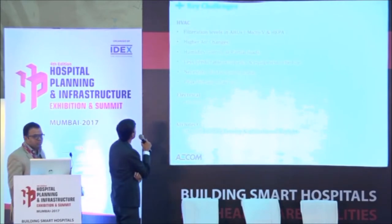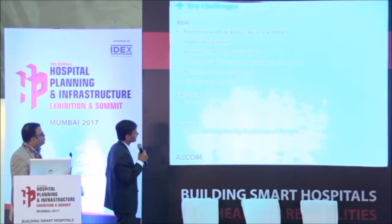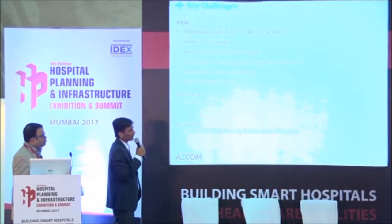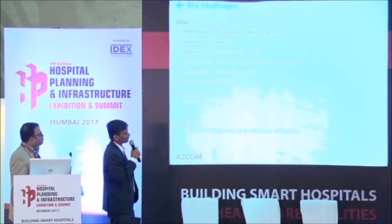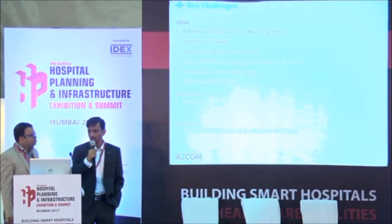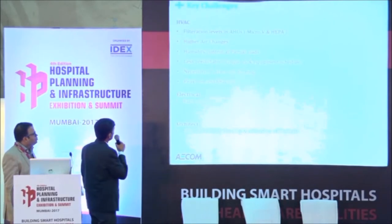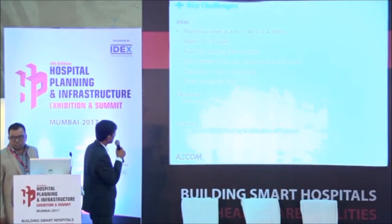Here is a key challenge. For energy efficiency in a hospital compared to any other building — say an IT building or data center — there are a few big challenges. If you talk about HVAC, the first and foremost challenge is filtration levels. An IT building doesn't require a microwave filter nor a HEPA filter, but a hospital requires them. The next is higher air changes — operation theaters may require 20 to 25 air changes per hour, which is very high. This is associated with humidity control, and humidity control at partial load is always a challenge.